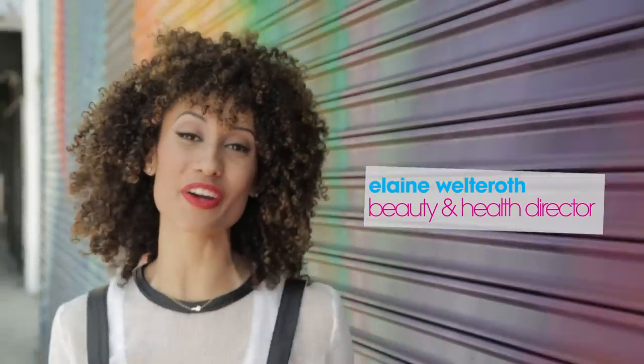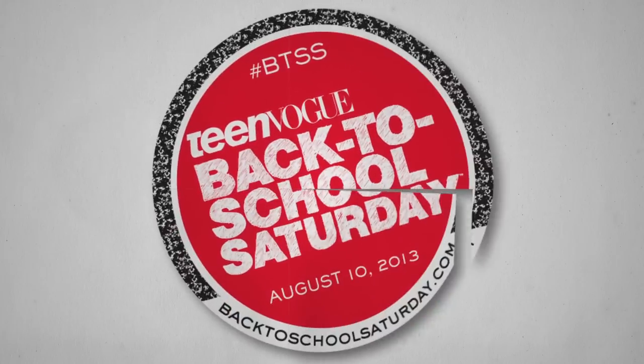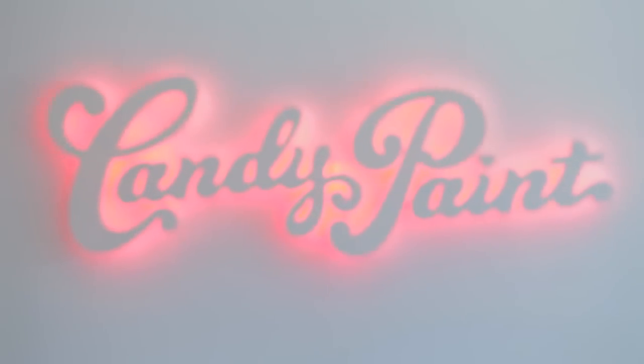Hi guys, I'm Elaine, Teen Vogue's Beauty and Health Director, and today we're in LA for Back to School Saturday. I'm going to take my friend Kate Parker to my favorite nail salon in LA, Candy Paint Nail Salon, to show you guys some really fun nail designs for the first week of school.